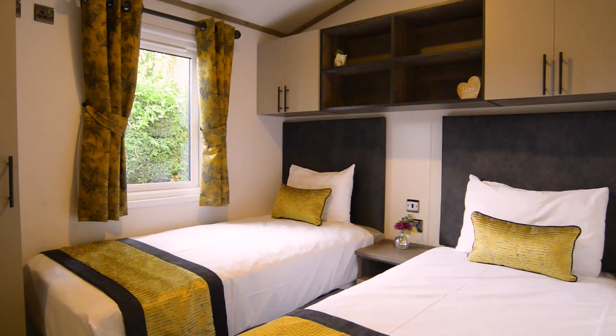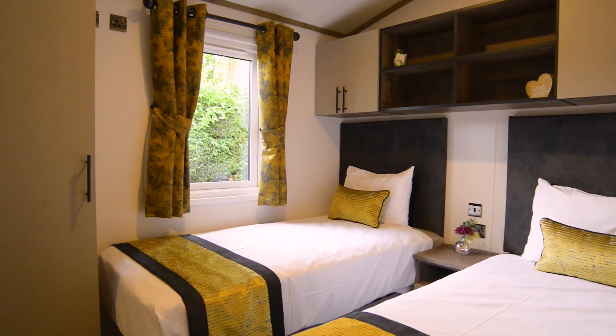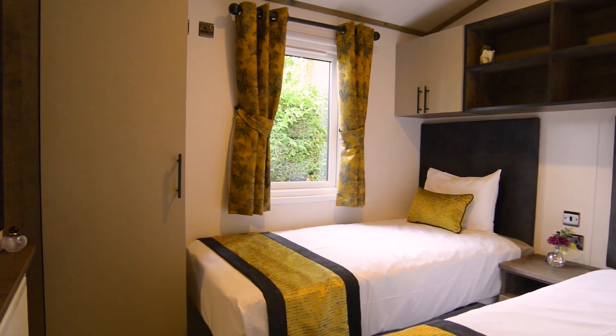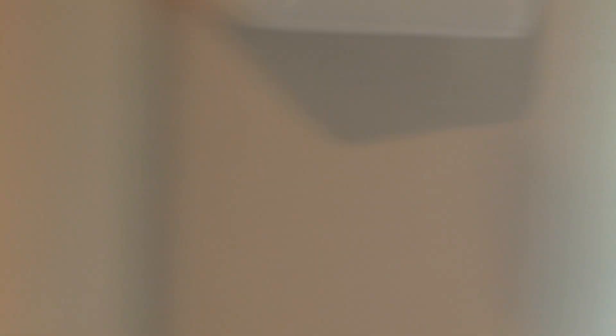Very spacious twin bedroom — guest bedroom, whatever you'd like to call that. There's wardrobe space in there too. That is directly opposite a shower room.